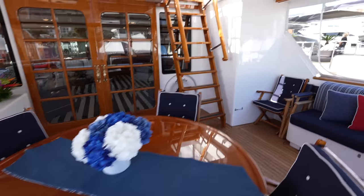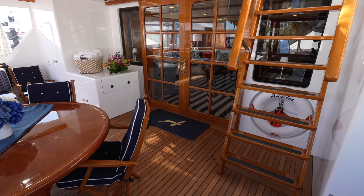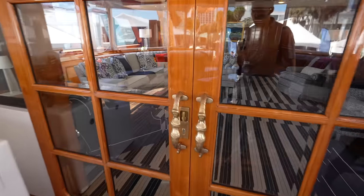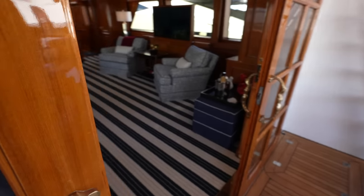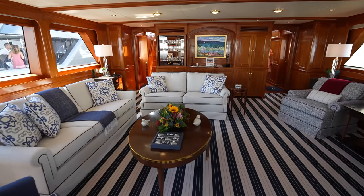You'll see the stairs up to the upper deck, but we'll head there later on in the tour. Now we're going to head inside the main salon. You have these beautiful double doors that will open up in tandem — if I open up this one, they will both slide open, and the same when I close them.